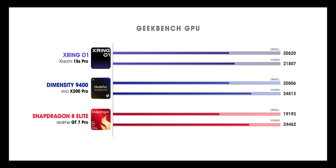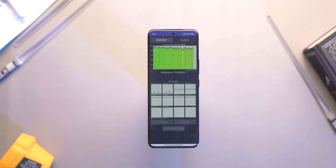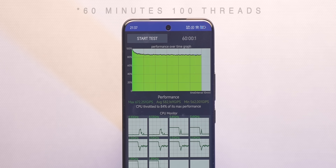When it comes to Geekbench GPU, X-Ring scores the highest in OpenCL and the lowest in Vulkan graphics, but the difference is not a lot in both cases, so it's pretty evenly matched. We couldn't run 3DMark GPU because it's blocked on the phone, but we did put it through CPU throttling. Here also, it was the most stable in both the 15-minute and 100-minute tests, which is just mind-blowing.